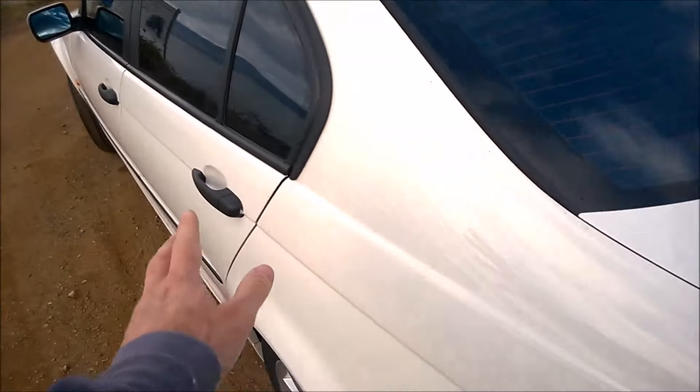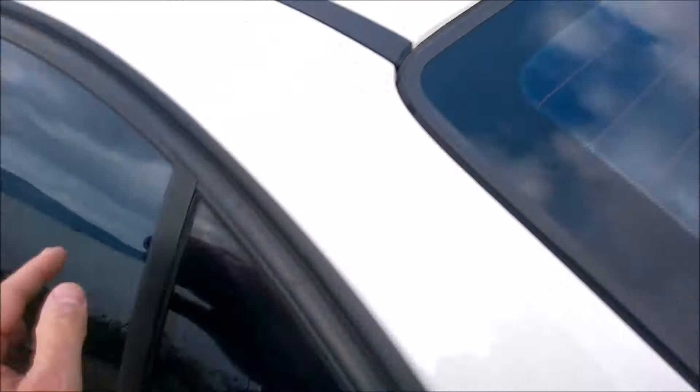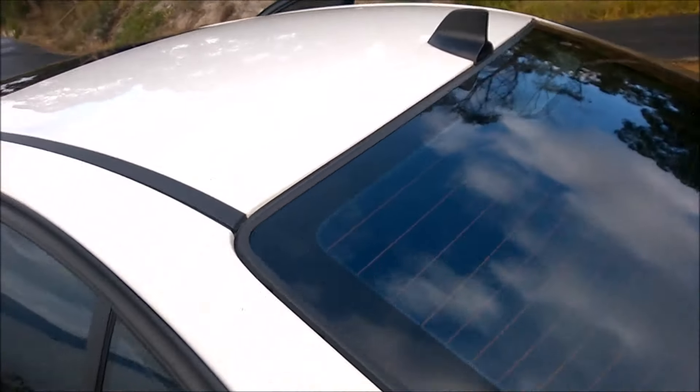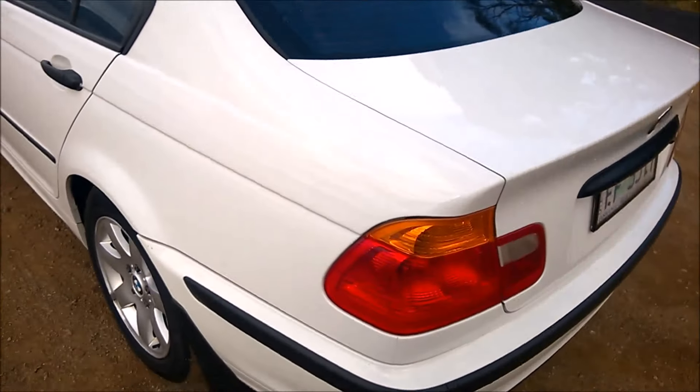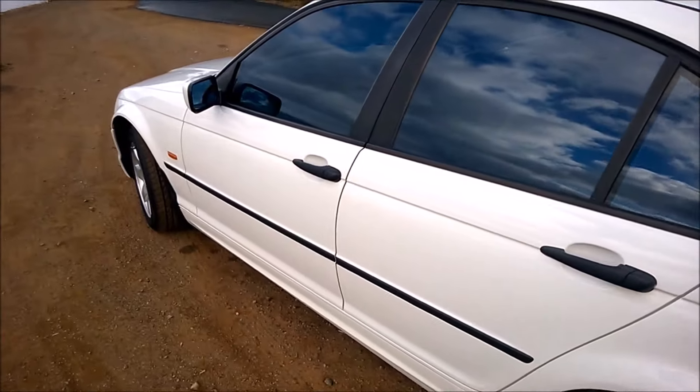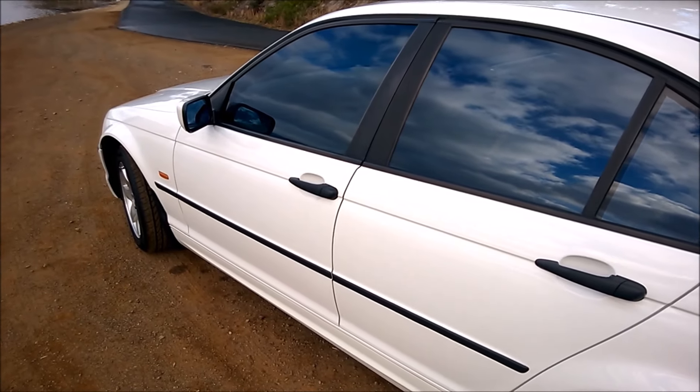The only little things are there's a little crease here and a little ding here — obviously something landed on it — but aside from that, really happy with it. A hundred and fifty thousand kilometers and really happy with it.